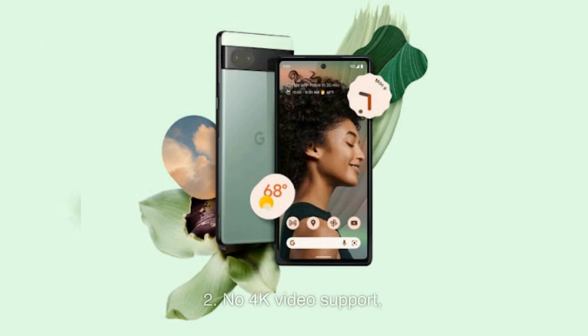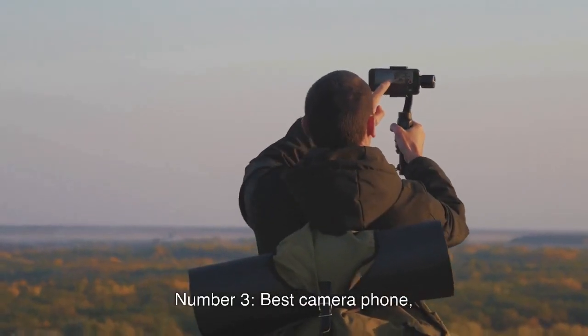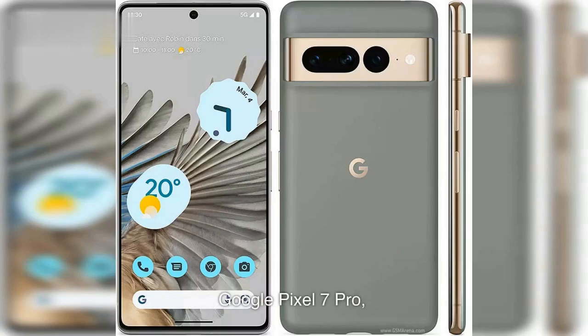Cons of Google Pixel 6a: 1. No Wi-Fi 6 Support. 2. No 4K Video Support. 3. No Crash or Fall Detection.